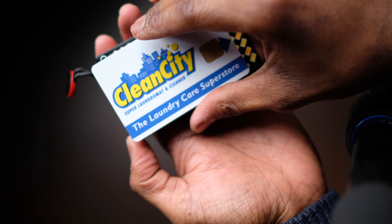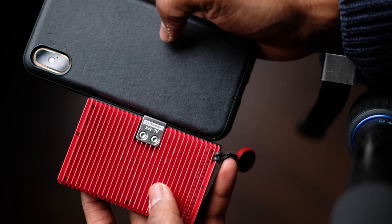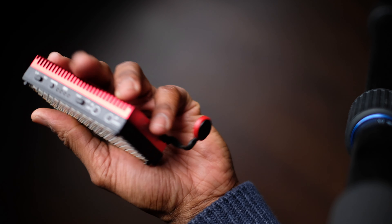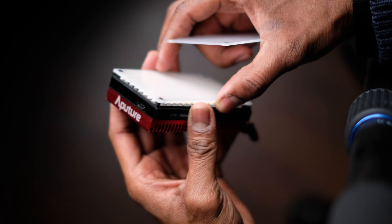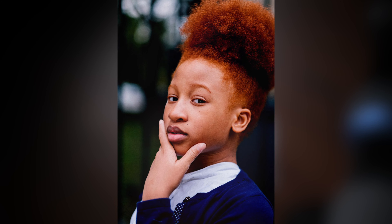Number one on the list is the Aputure MX. It's lighting me right now as a backlight, giving me a little bit of separation between me and the background. It's a phenomenal light for about $150. It's not just an on-camera light, not just a pocket light, not just a backlight or an accent light — it's all those things plus it can be used as a fill light. I've used it outside in broad daylight to catch some ambient light into the eyes of the person — just amazing.